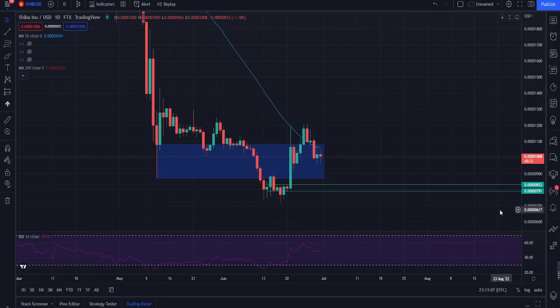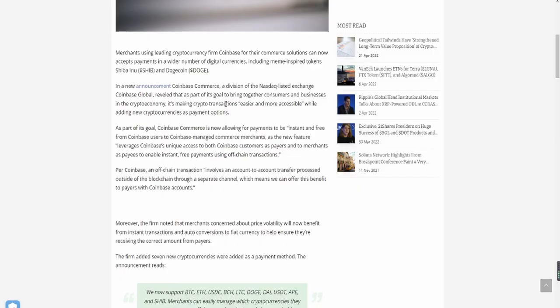Hey guys, welcome back to another video. In this video we are going to be covering Shiba Inu — the technical analysis so you guys can understand how to make money with Shiba Inu in the short term, and for the ones that want to invest in Shiba Inu for the long term to become millionaires. We also cover where you should be optimally buying in for Shiba Inu, where I think the most optimal price is, and how you can understand it for yourself. We're also going to be covering the news of Shiba Inu now being accepted as a currency for one of the biggest crypto firms when it comes to consumer payments.